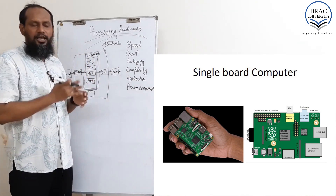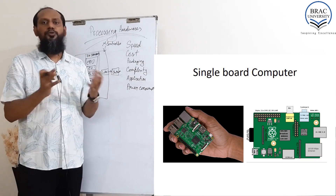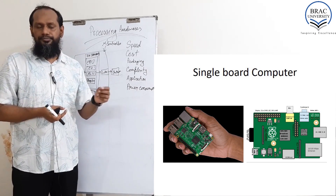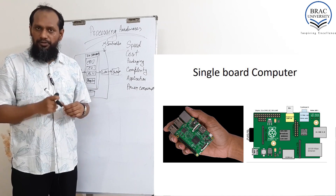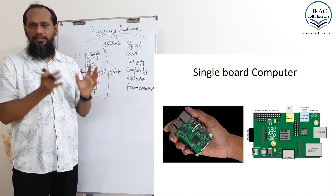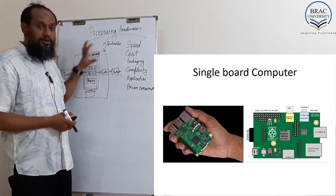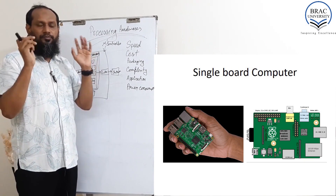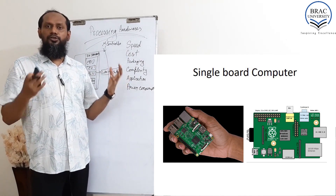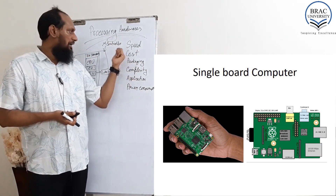But in a single board computer, it has GPIO ports where we can use low-level input/output units like LEDs, light switches, DIP switches, push button switches, seven-segment displays, or LCD displays. We can use a buzzer on a single board computer — but on a regular computer we cannot. To interface low-level devices or sensors with a regular computer, we need to build an interfacing unit using a microcontroller or Arduino.